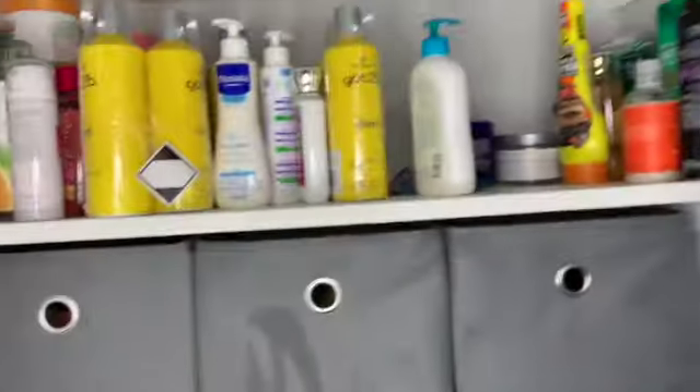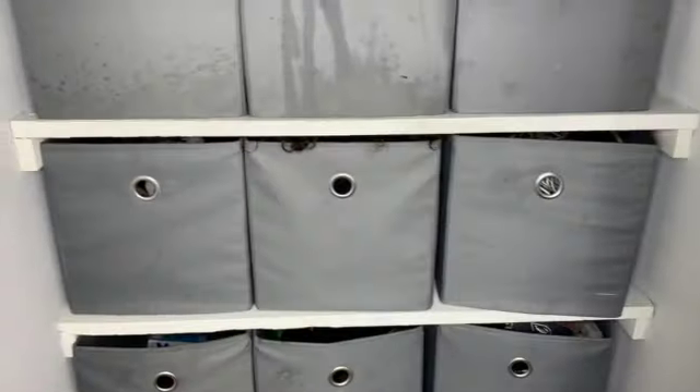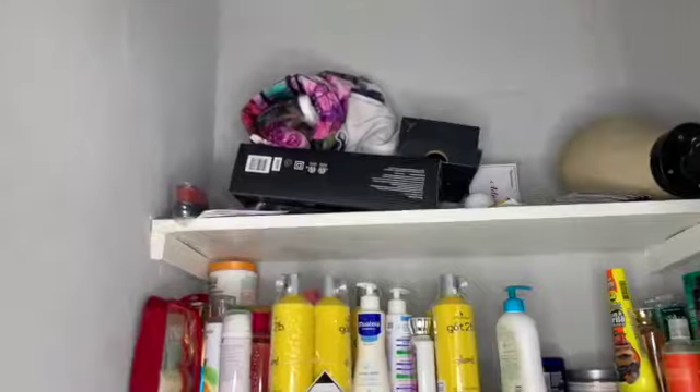And this is just like hair tools, and the rest of these are like some of my hair products. As I can see, I have hair products all over the place, so I need to figure out how to organize this. I think I'm gonna take everything out and just start from there.